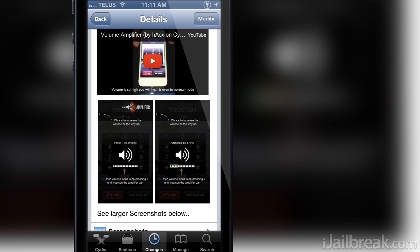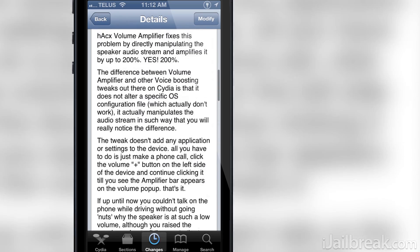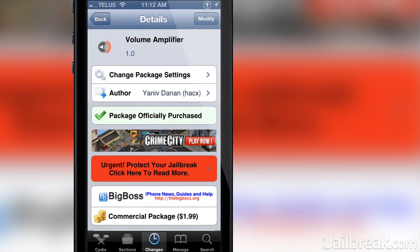For some reason, Apple doesn't allow you to increase the volume of the call to a level that is easy to hear and understand the other person on the line. The max volume that Apple provides just doesn't cut it. Well folks, I'm pleased to say that with a Cydia tweak called Volume Amplifier, this problem is solved.